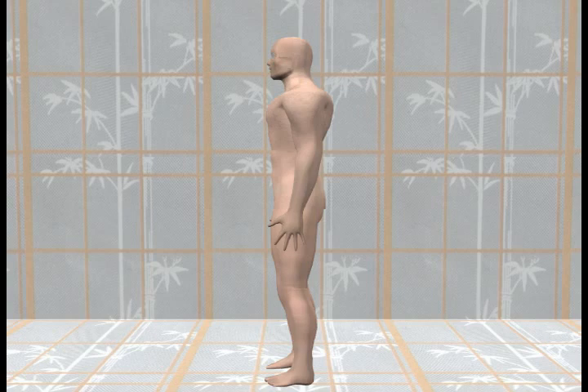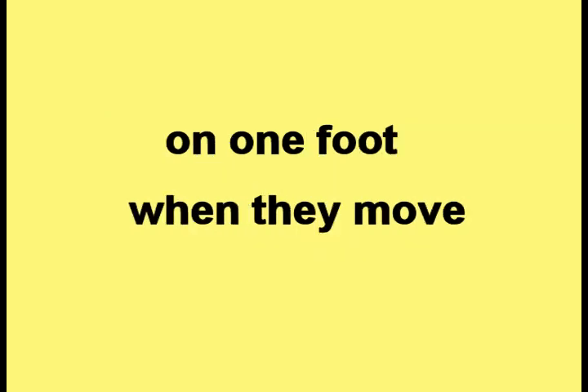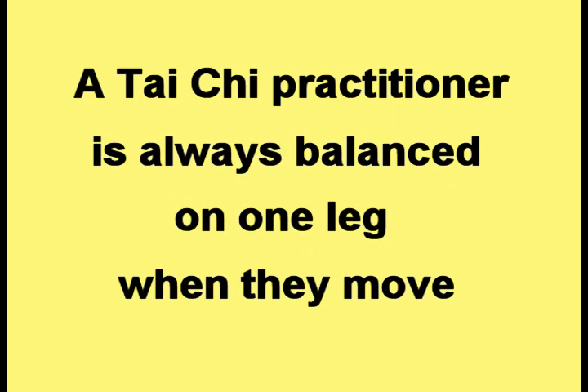Here is the picture of a person standing vertically straight. One of the goals of Tai Chi is to teach the practitioner to always keep their weight on one foot when they move. A Tai Chi practitioner is always balanced on one leg when they move.